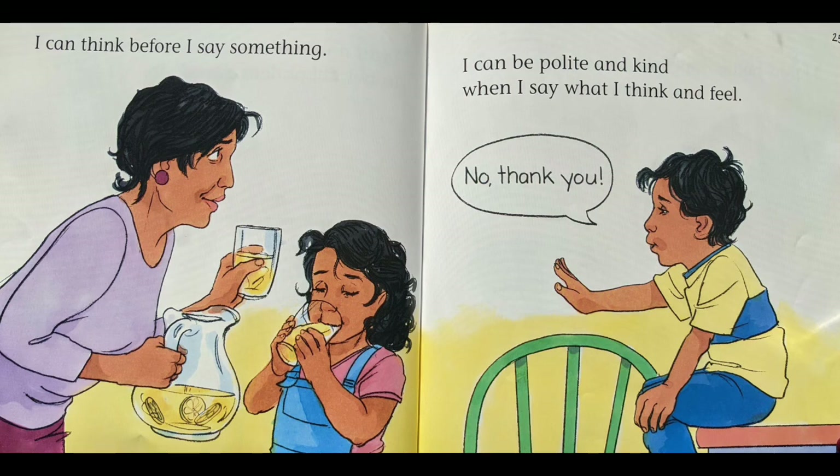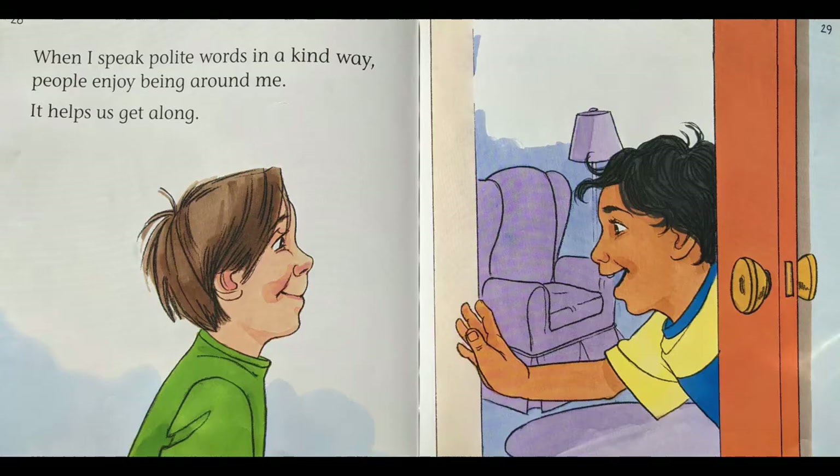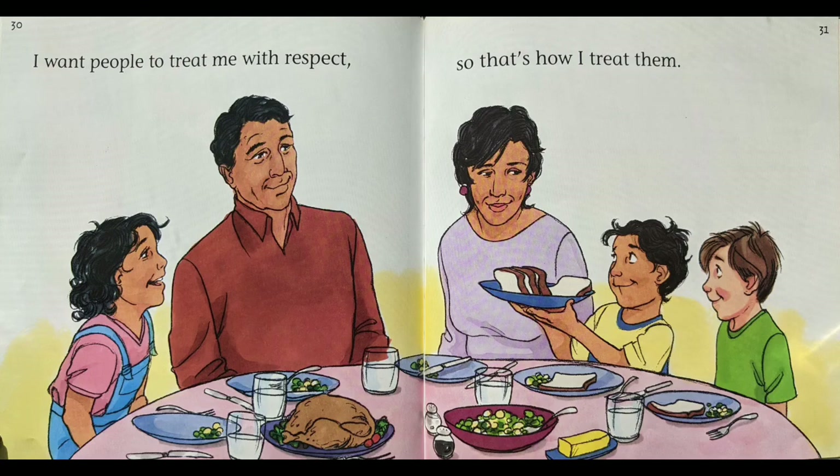No, thank you. I know polite things to say. When I use words to help someone feel good, I show respect. Some of the polite words are: please, I'm sorry, thank you, good luck, I like it, excuse me, may I, you're welcome. When I speak polite words in a kind way, people enjoy being around me. It helps us get along. I want people to treat me with respect, so that's how I treat them.